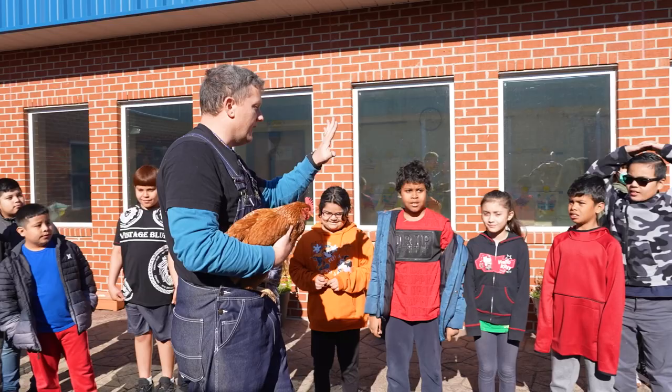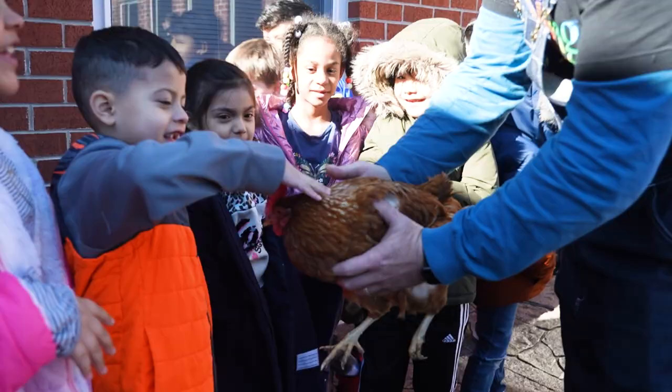It's fun to see the chickens in school and you can touch the chickens. I have the eggs too.